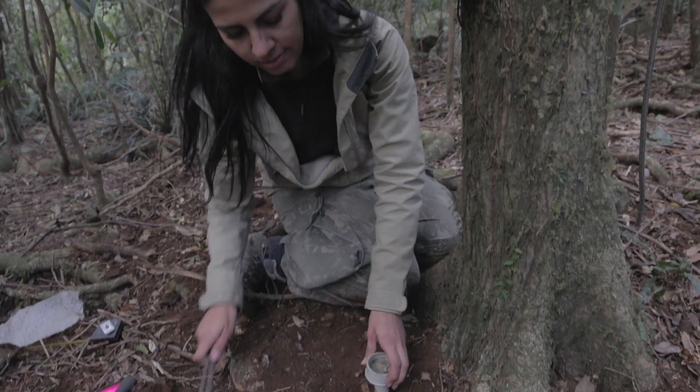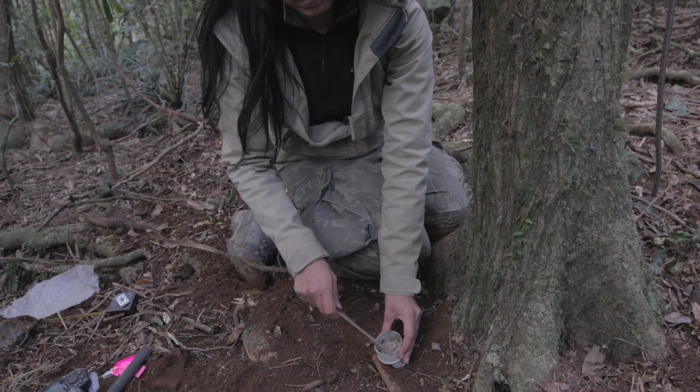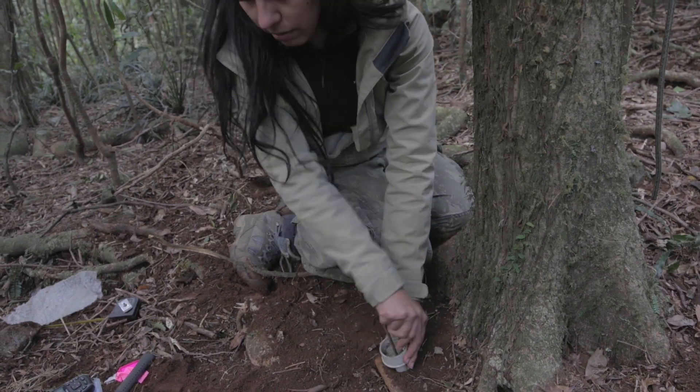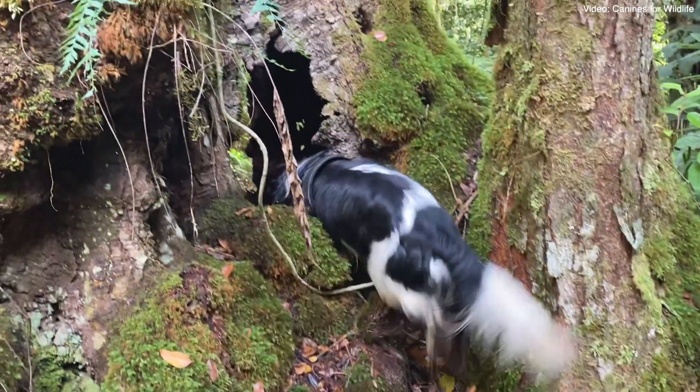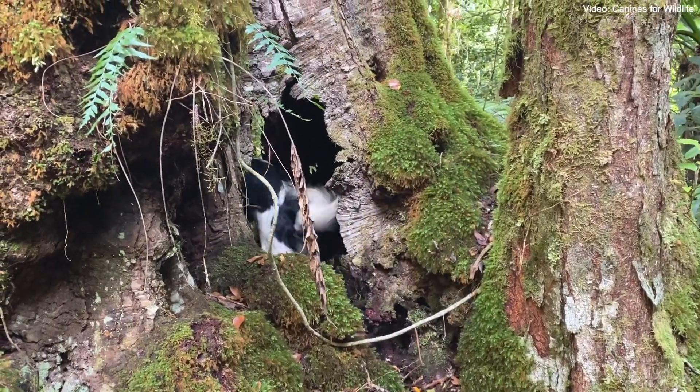Camera traps are only so effective as well, so you really need another technique — and that's where the detection dogs come in. We've been working with the detection dog team for the last three or four years.